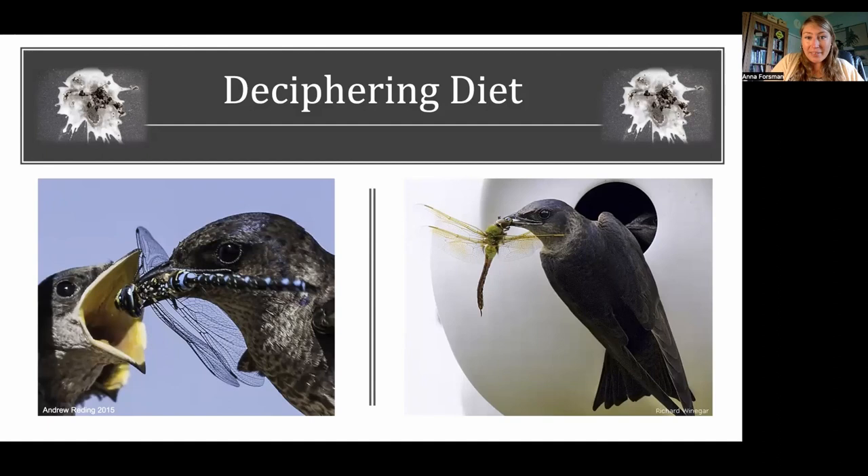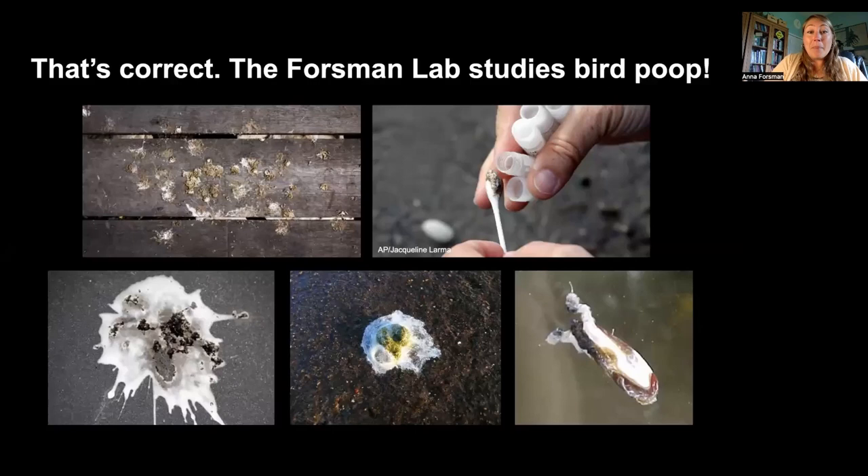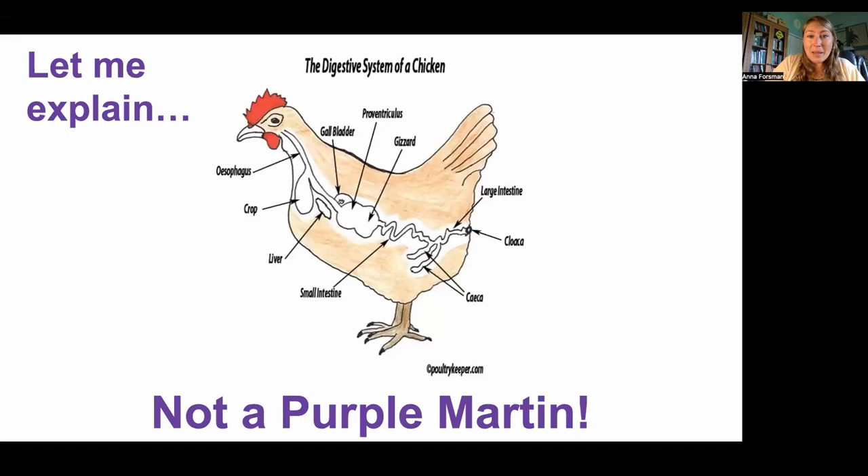The birds are very cooperative, especially the nestlings, in providing us with those fecal samples. What's so great about them is that they contain lots of information we can use to understand what the birds are eating, what their gut microbiomes look like, and what parasites they're exposed to. My lab has gotten a bit of a reputation for being the poop lab in the department — we do, in fact, study poop for lots of different reasons.